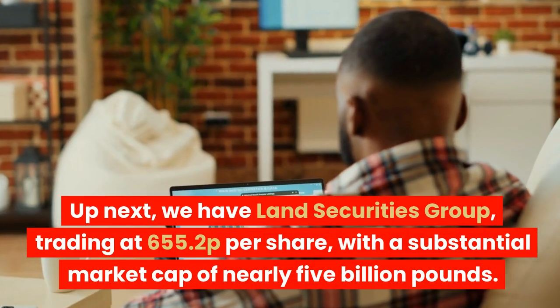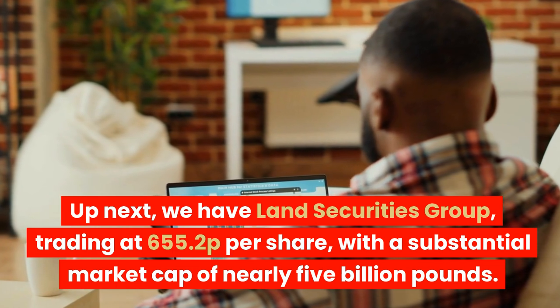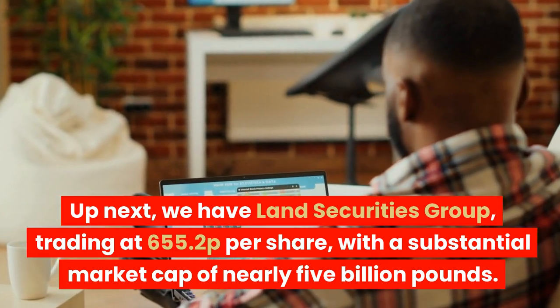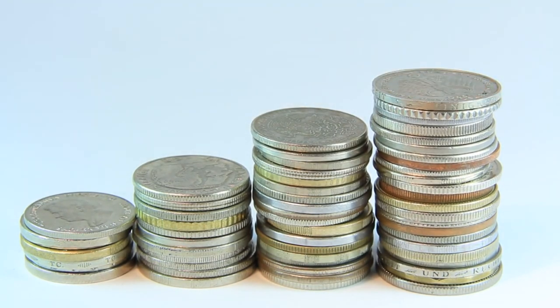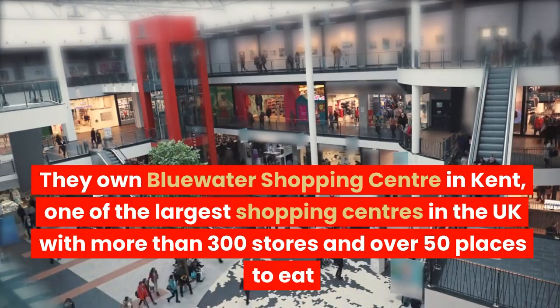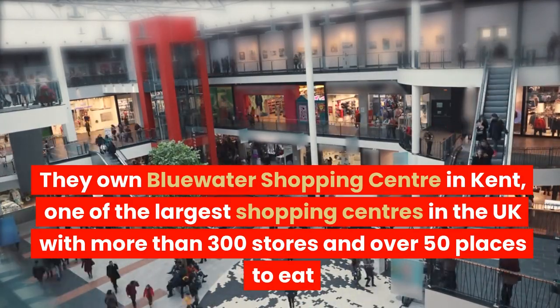Up next, we have Land Securities Group, trading at 655.2p per share, with a substantial market cap of nearly 5 billion pounds. It pays out a decent 5.86% dividend yield and mainly invests in retail, leisure and residential properties. They own Bluewater Shopping Centre in Kent, one of the largest shopping centres in the UK with more than 300 stores and over 50 places to eat.